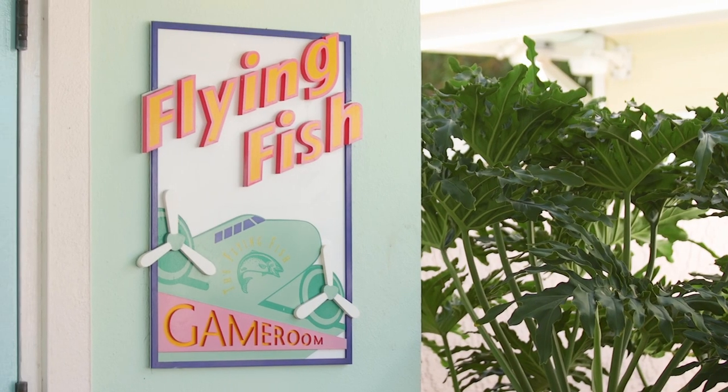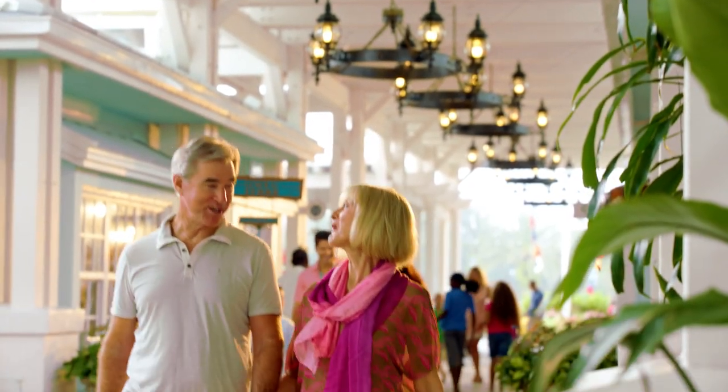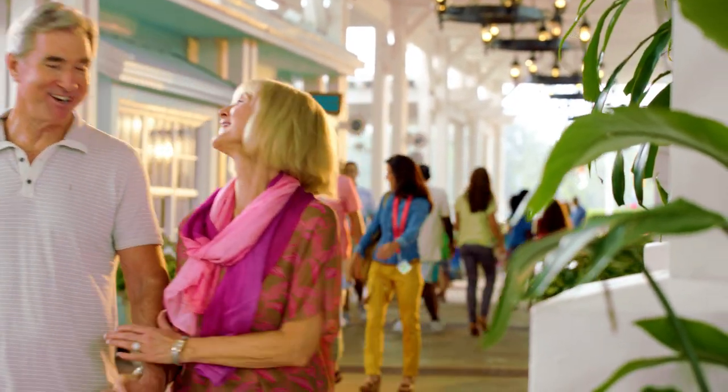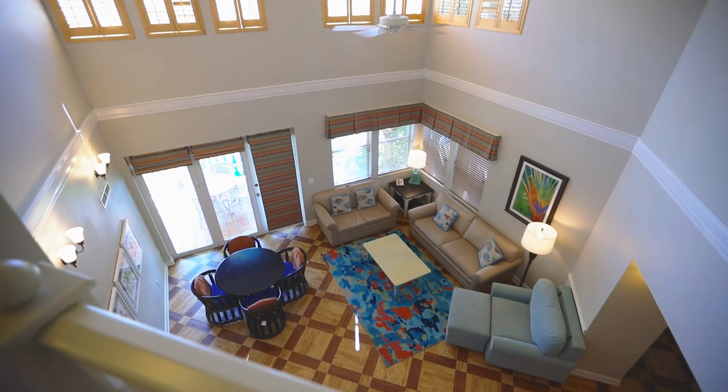Other indoor recreation options include two game rooms as well as a 24-hour fitness center. There's lots to do and many great places to eat at Disney's Old Key West Resort, but many guests love staying here just because of the unique accommodations.